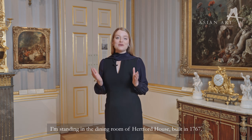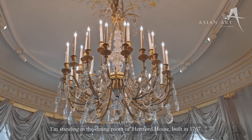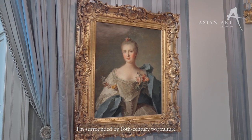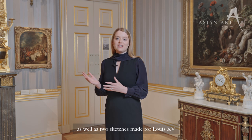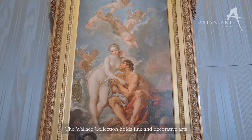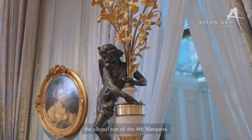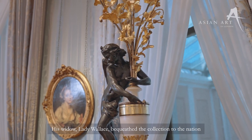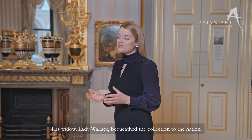I'm standing in the dining room of Hartford House built in 1767. I'm surrounded by 18th century portraiture as well as two sketches made for Louis XV for the Palace of Fontainebleau. The Wallace Collection holds fine and decorative arts collected by the four Marquises of Hartford as well as Sir Richard Wallace, the alleged son of the fourth Marquess. His widow, Lady Wallace, bequeathed the collection to the nation and the museum opened in 1900.